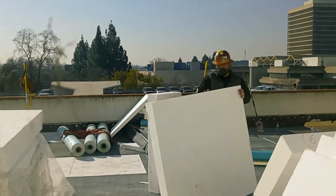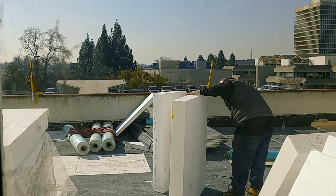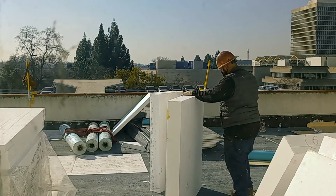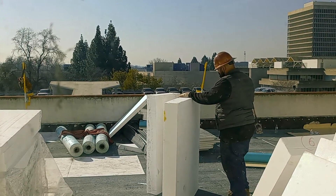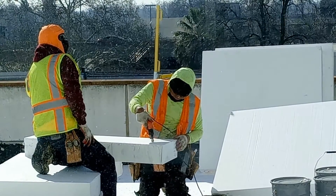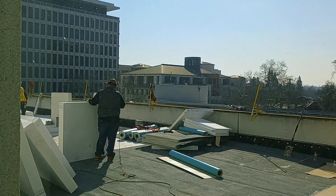Because of the valuable items in our collection, the process for this project is a little different than what you might see in a residential roofing job. Instead of starting by tearing off the whole roof and then working on replacing it all, the work at the library is being done in smaller sections to allow for the roof to maintain its integrity throughout the project.